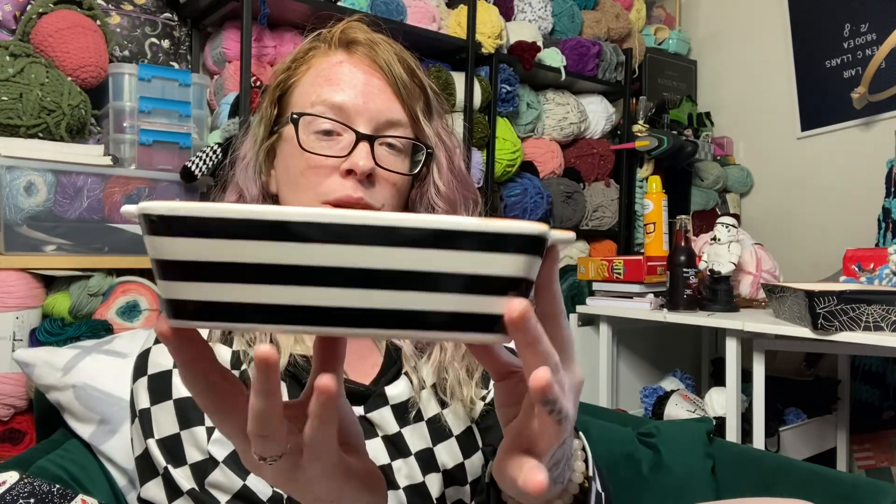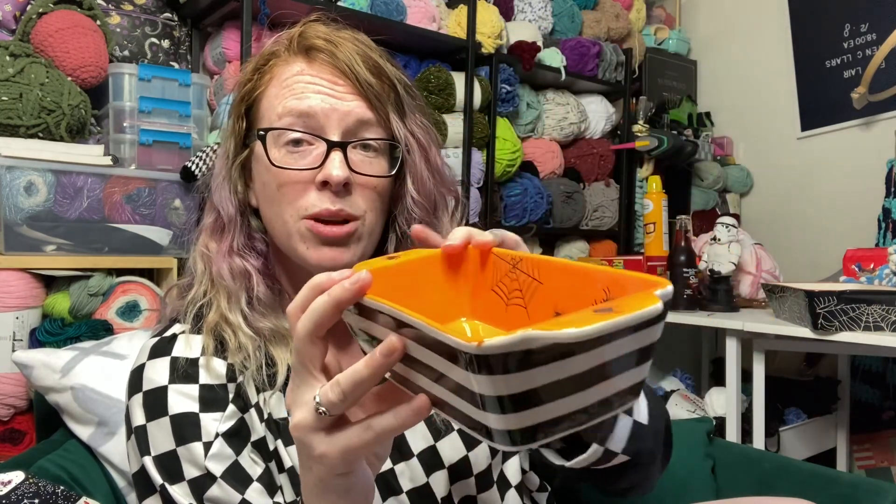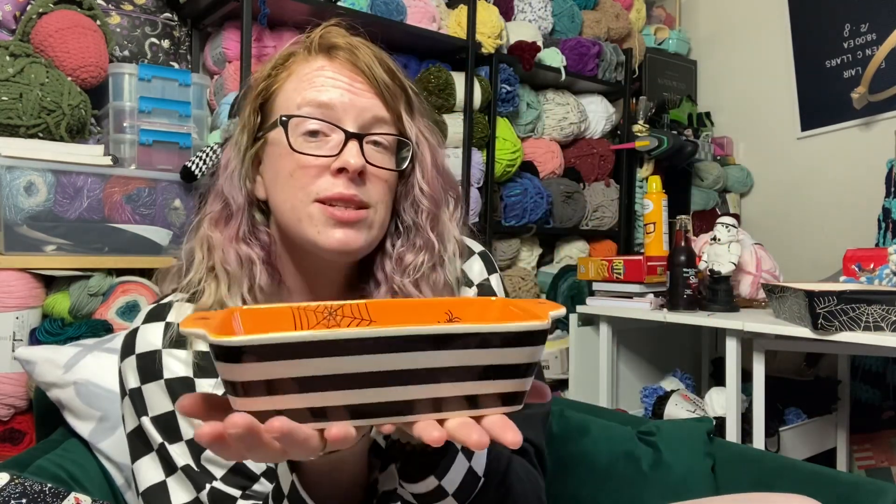And then further in the back I found this one, which is just a black and white stripe and then it has spiders and spiderwebs inside of it. Also goes with my spooky spiderweb kitchen, and this is, like, the perfect size to make a loaf of banana bread. This is gonna be great. I might even make some pumpkin loaf this year. I'm fully immersed in spooky season already — I don't even care. I don't need the end of summer. Just give me spooky.